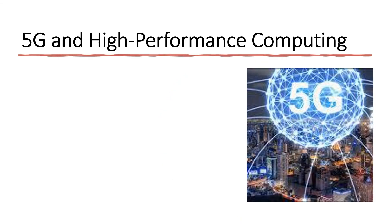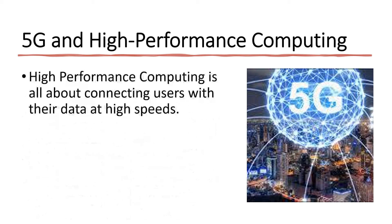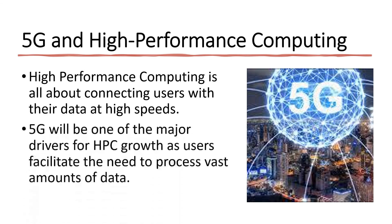I would be remiss if I did not talk about the up-and-coming technology of 5G and how it relates to high-performance computing. 5G is the fifth-generation mobile network designed to connect virtually everyone and everything together. High-performance computing is all about connecting users with their data at high speeds. 5G will be one of the major drivers for HPC growth as users facilitate the need to process vast amounts of data at high speed.